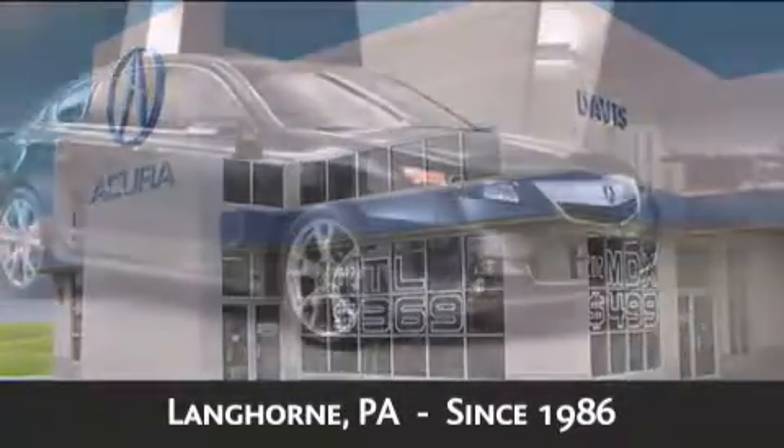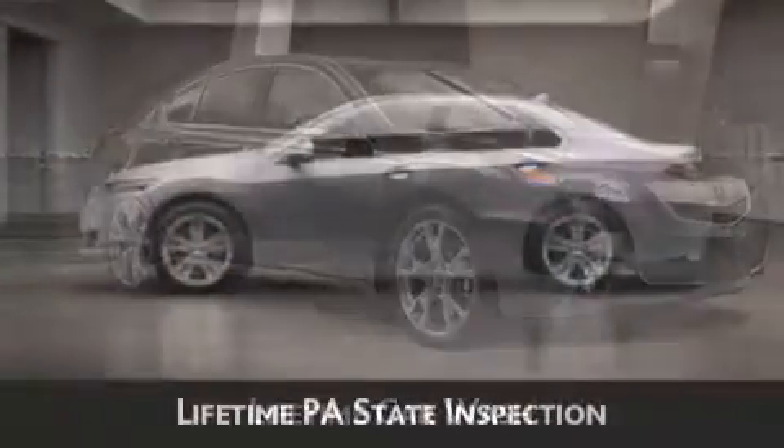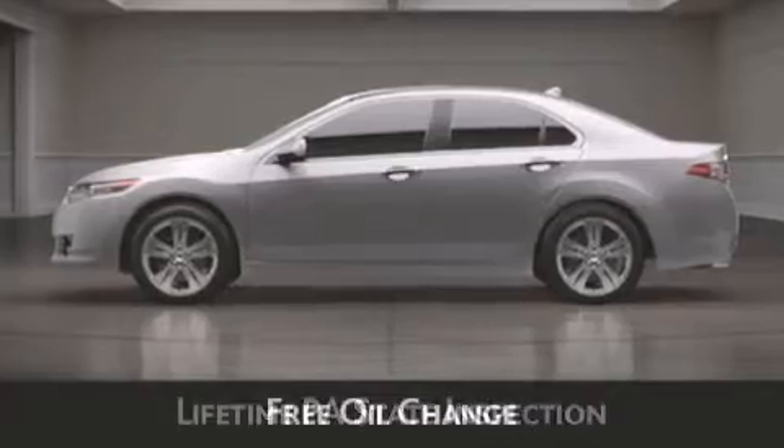As always, when you purchase a vehicle from Davis Acura, you will receive lifetime car washes, lifetime Pennsylvania state inspection, free oil change, and free loaners for life.